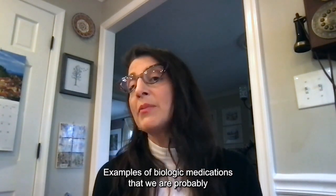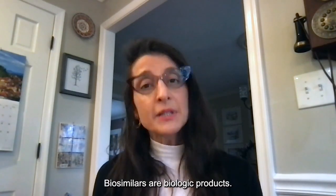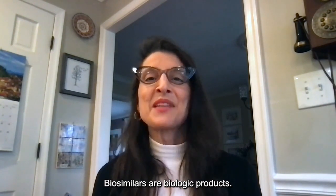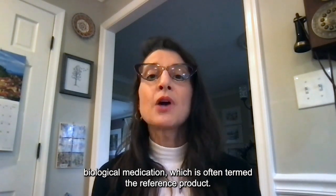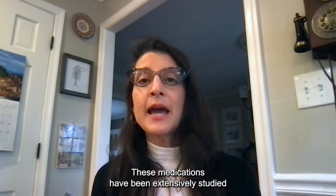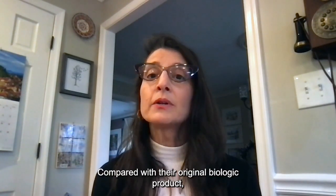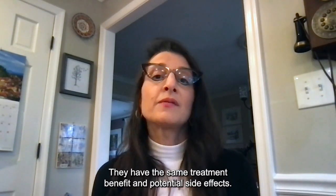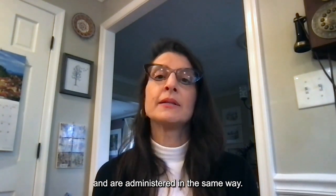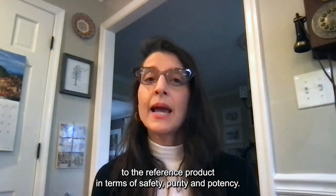Examples of biologic medications that we are probably all familiar with would include insulin, monoclonal vaccines, and blood components. Biosimilars are biologic products. Biosimilar medications are highly similar to the original FDA-approved biological medication, which is often termed the reference product. These medications have been extensively studied and are just as safe and effective as their reference product.